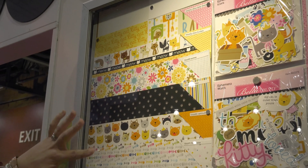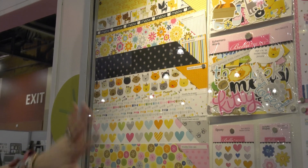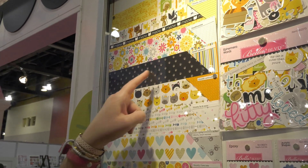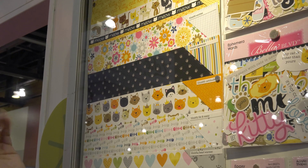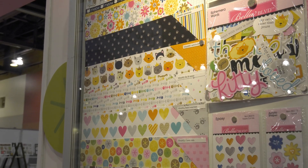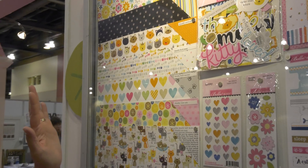You'll see nine double-sided patterned papers, and between Chloe and Cooper you can really mix and match. So like these little paw prints you could use with the Cooper line — same with these little gray paw prints. You can mix and match between the collections.